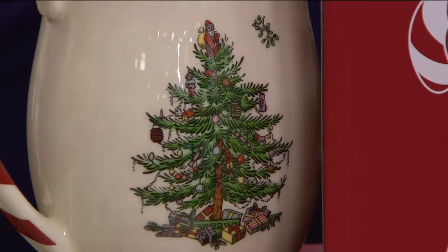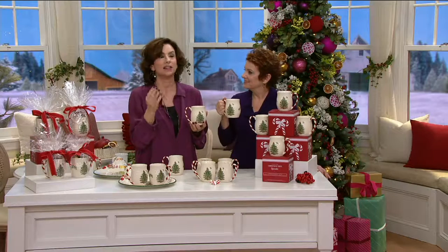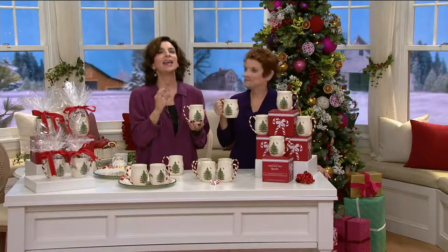So he went back to the drawing board, literally, and designed it as you see it. But he left the jolly Saint Nick on the top with the twinkling eyes. And again, it's the only Christmas pattern in the world that has a Saint Nick on the top.